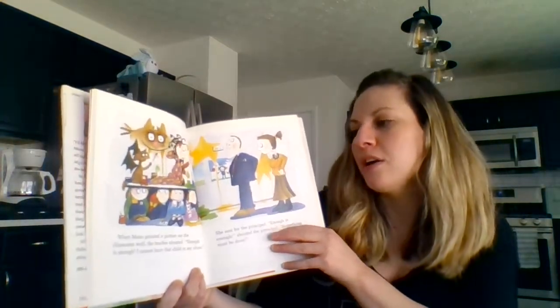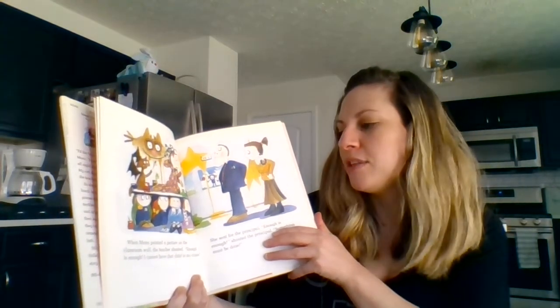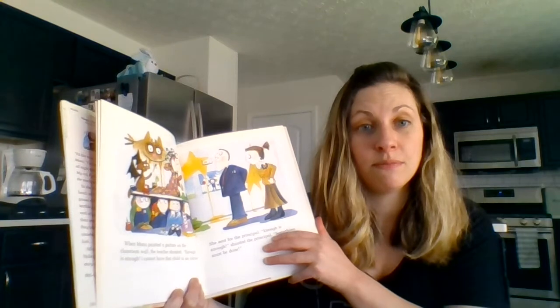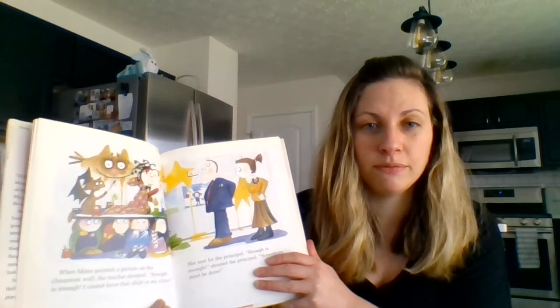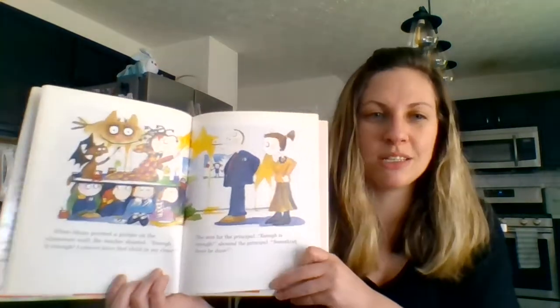When Mona painted a picture on the classroom wall, the teacher shouted, 'Enough is enough. I cannot have that child in my class.' Who is the teacher talking about? She was talking about Mona. Mona's being disruptive.